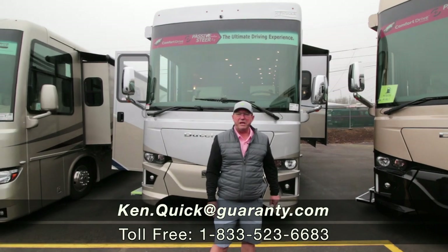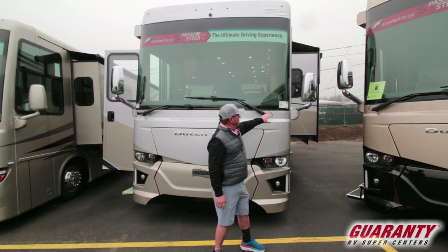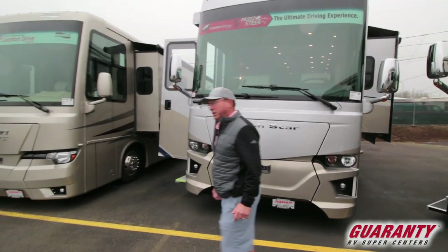Hi folks, my name is Ken Quick. Welcome to Guaranty RV. I'm a retired teacher and coach from Idaho, here selling RVs for about the past six years. Today it's my pleasure to show you this 2020 4081 Newmar Dutch Star. This is an awesome coach. Let's go inside and take a look around.